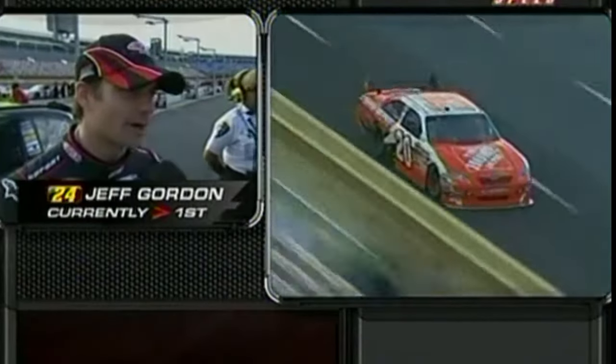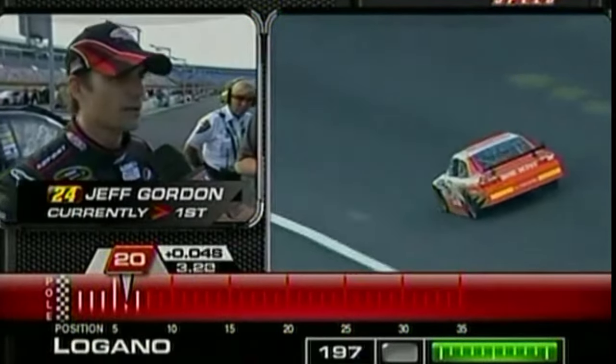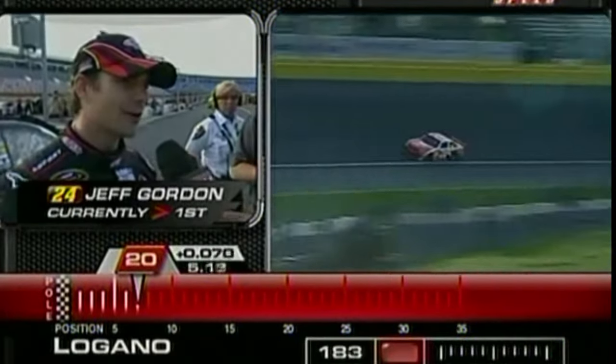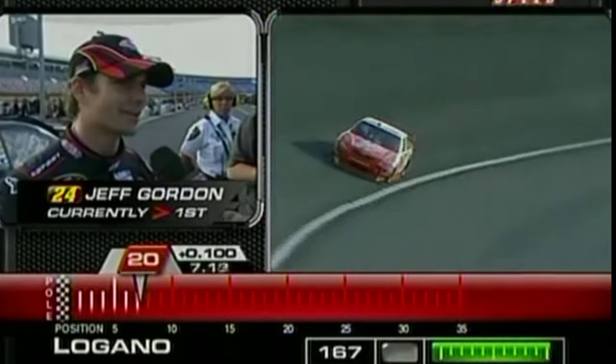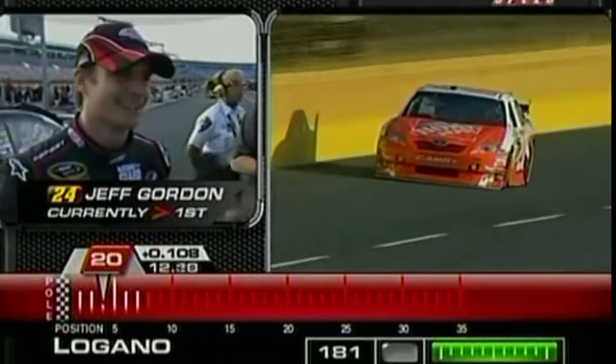I've been just making one lap runs today. Charlotte's just not a place that puts a lot of load on my back, if I'm on the brakes hard — then yes. But when we get the car right, don't need a lot of brakes. We had it right the other night. Thank you, Jeff.